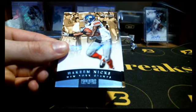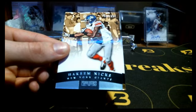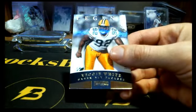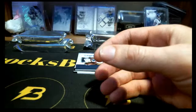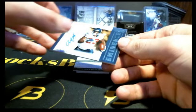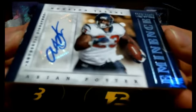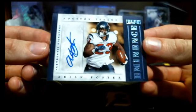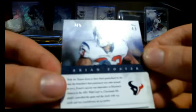Sorry about that, guys. My laptop is in the shop getting fixed. We got Reggie Wayne — or Reggie White. And then Texans, we got Arian Foster. First veteran hit I think I've gotten out of here, unless he was a rookie. Three out of five — look at that!